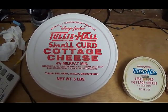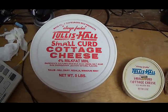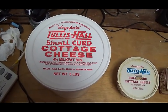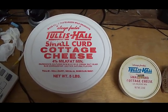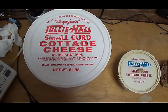Hello. I thought I'd make this video today with a piece of Sedalia history. I have three containers here from the old Tellus Hall dairy company that used to operate and bottle here. The first one is a five-pound bulk cheese container.